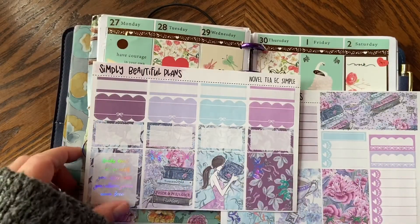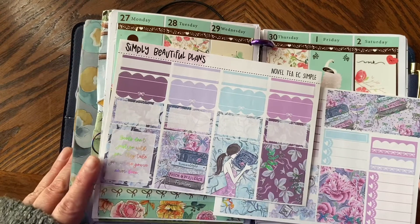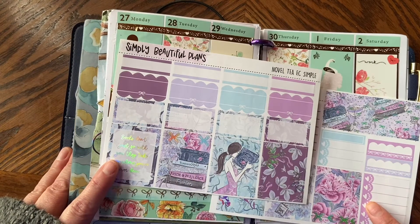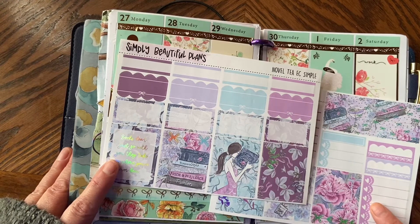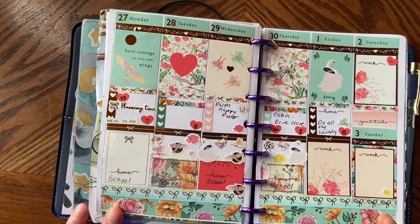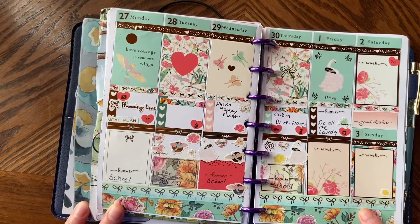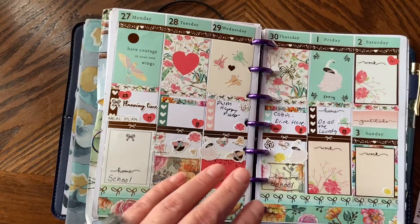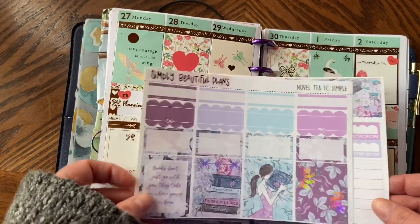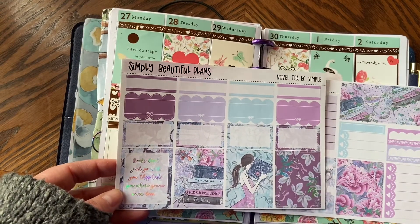Hi guys, welcome back to my channel Brandy Plans. Today I'm going to be doing the pre-plan in my B6TN for May 4th on for next week. This is how this week turned out so far — this is the Simply Gilded sticker kit that came in the box last month. This week I'm going to be using this mini kit from Simply Beautiful Plans called Noveltea. It's super cute and it's with hollow foil.